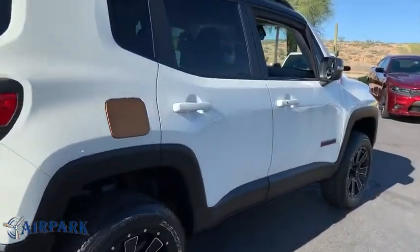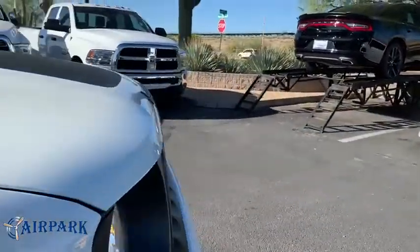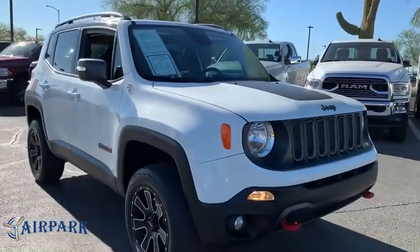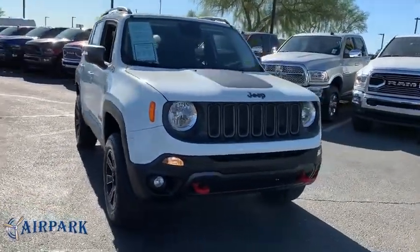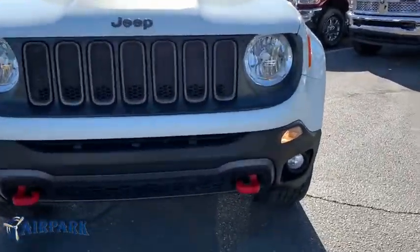This vehicle has less than 40,000 miles. Here are some of this vehicle's great options: stability control, traction control, keyless entry, anti-lock braking system, remote engine start, steering wheel audio controls, backup camera, Bluetooth.